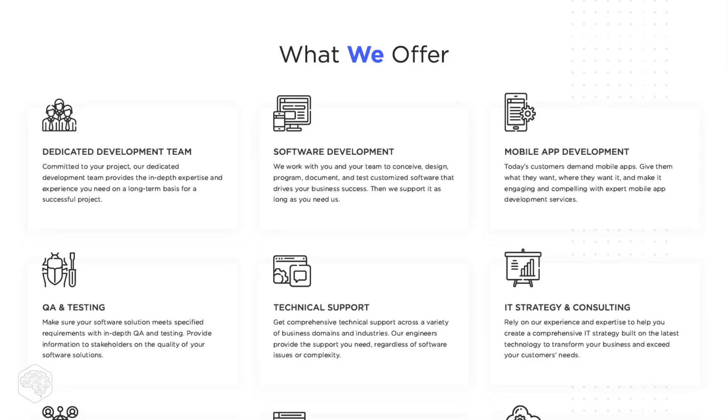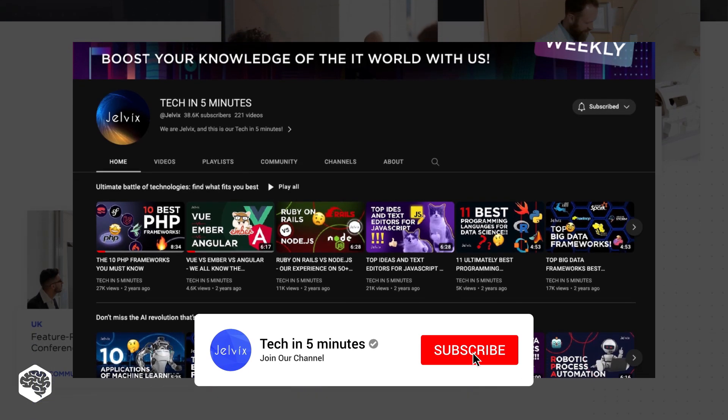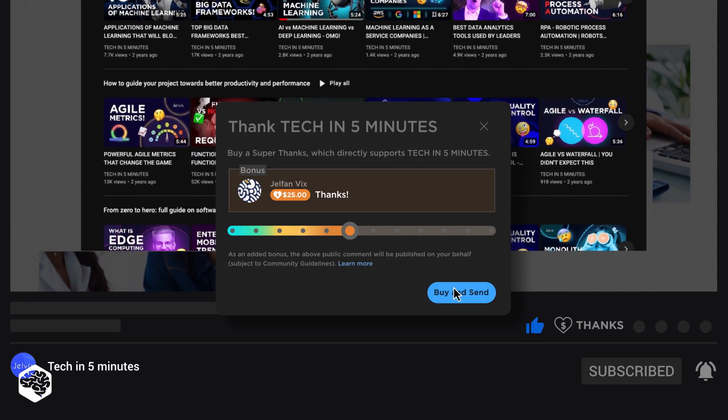We're Jelvix, a software development partner for industry leaders. We post weekly videos on tech in 5 minutes. Don't forget to subscribe. Also, use the Super Thanks feature to support our channel so we can deliver more great content.